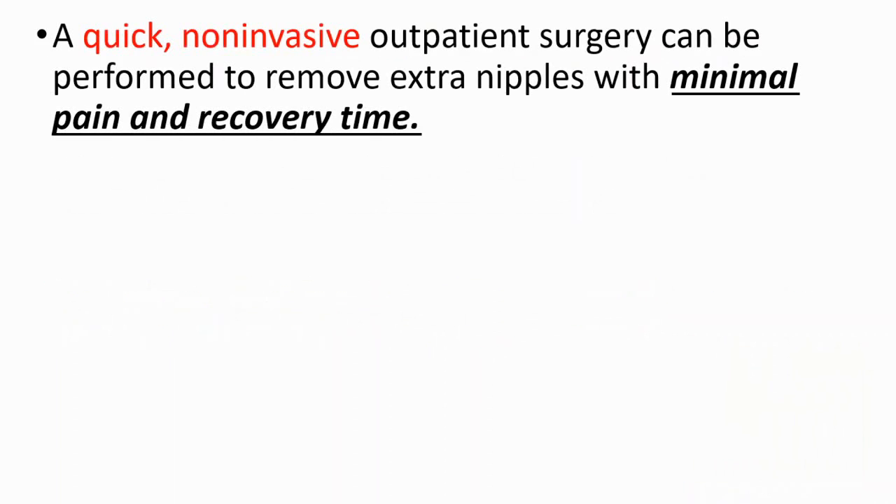If you want to remove them, a quick non-invasive outpatient surgery can be performed to remove extra nipples with minimal pain and recovery time.